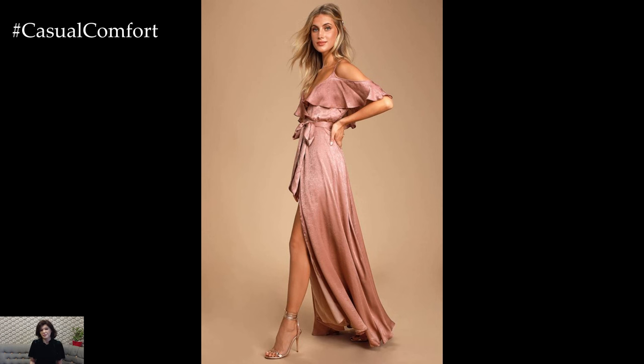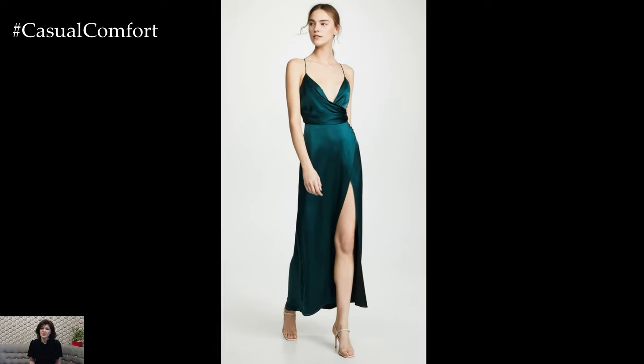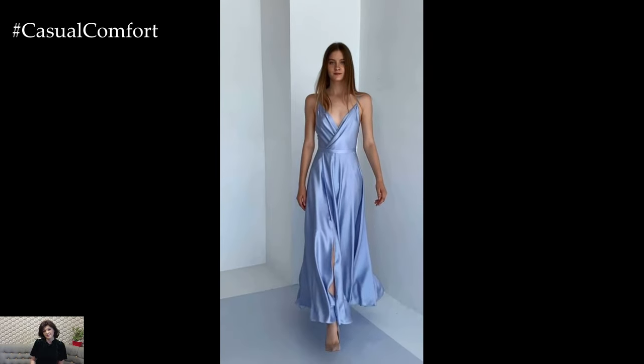Opt for classic silhouettes that accentuate the luxurious drape of satin fabric. A-line, sheath, and fit-and-flare styles are universally flattering and offer a polished and elegant look. Choose a silhouette that complements your body shape and personal style preferences.